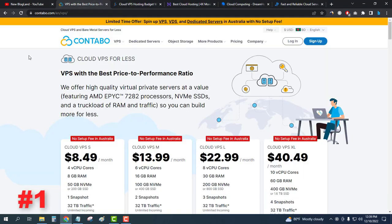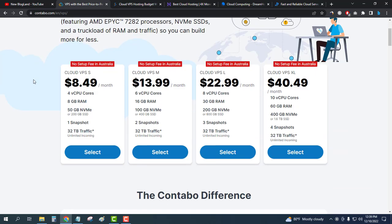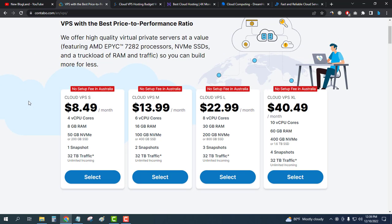Let's start with number one: Contabo. Contabo is one of the best web hosting providers in Europe and the world. Click on the first link and you will get these plans. Just select any plan — you will get 8GB RAM, 50GB NVMe SSD, one snapshot, and 32 terabyte traffic. This is a huge server for your website.